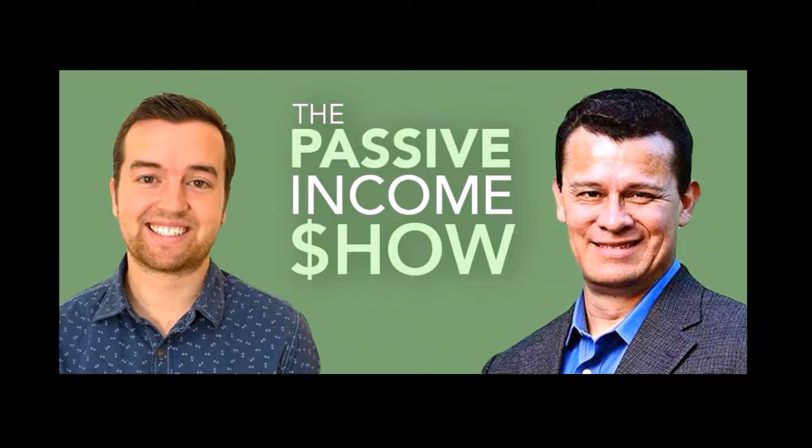This video is an excerpt from the Passive Income Show, presented live every week. To learn more about the Passive Income Show, just go to the description box below this video.